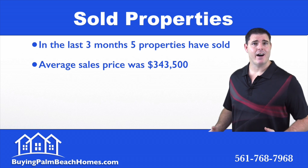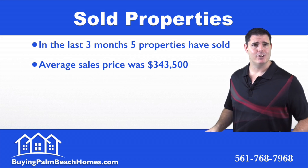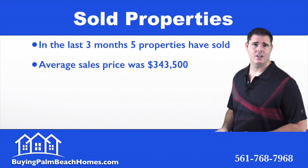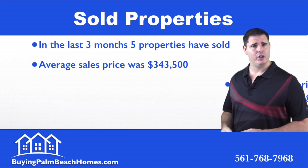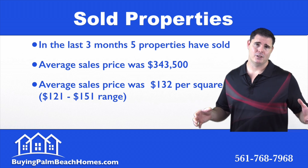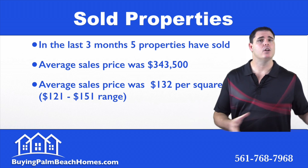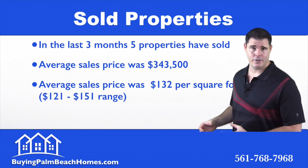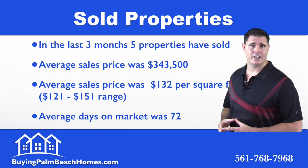Next we're going to take a look at the sold properties in the last three months, or 90 days. Five properties have sold, with an average sales price of just over $343,000. The average price per square foot came in at $132, with the price-per-square-foot range coming in on the low end of $121 to a high end of $151. That leaves 72 days on the market on average for a home in Bella Terra and Royal Palm Beach.